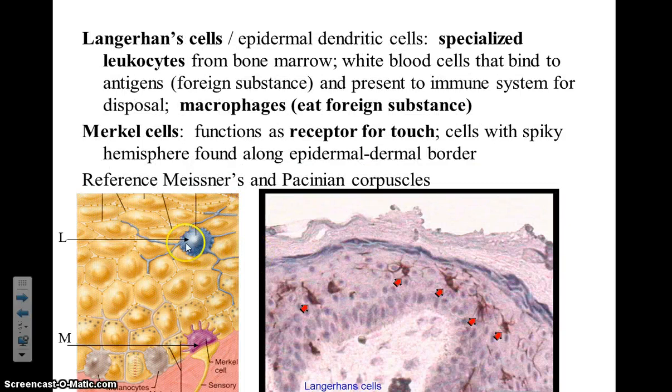A third cell type are specialized leukocytes. 'Leuco' means white, and '-cyte' means cell, so these are white blood cells that tag foreign material as it enters into our body. Merkel cells are special receptors found along the basal layer of the epidermis that help us in detecting different types of sensations.